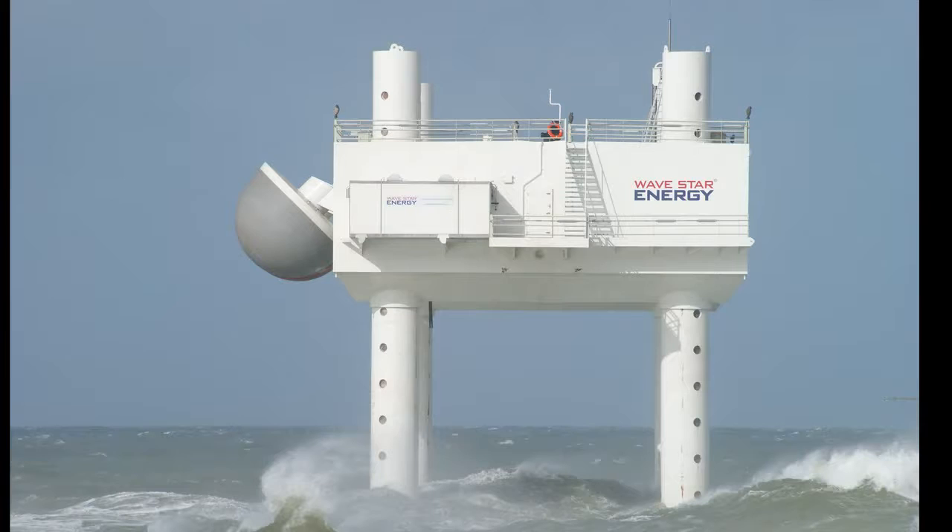You're concentrating a number of what we call point absorbers — individual small elements — onto one main structure. From a maintenance point of view that's a nice feature, because you can visit one machine rather than going to many individual smaller machines. The machine also has a survivability philosophy: it can lift itself and the floaters out of the water using legs with holes that allow it to be jacked up in very bad weather.